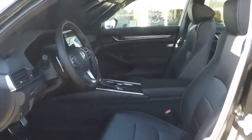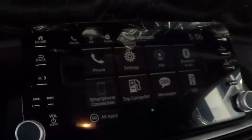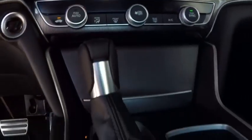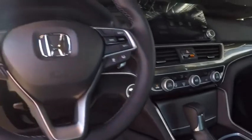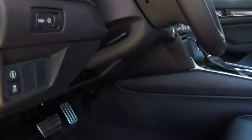This beauty is sure to make you the talk of the neighborhood, so call or drop in for a test drive today. So, let's go.